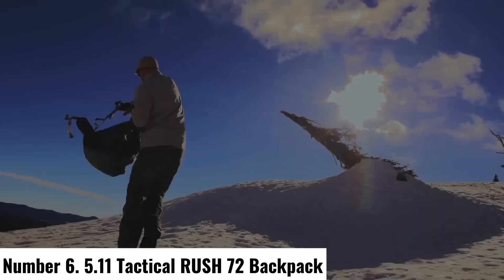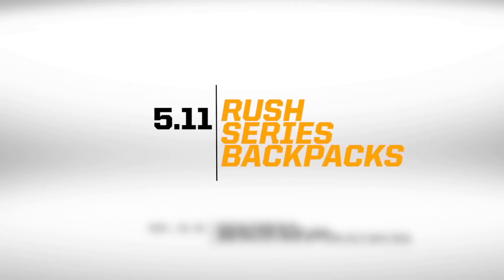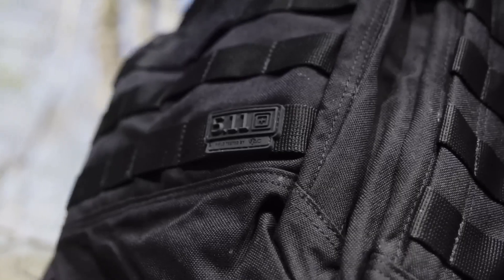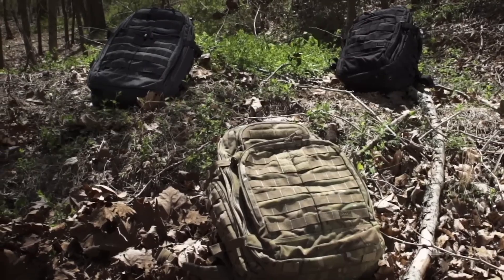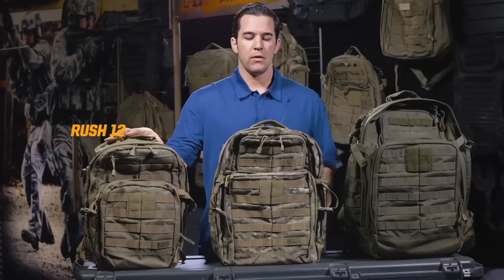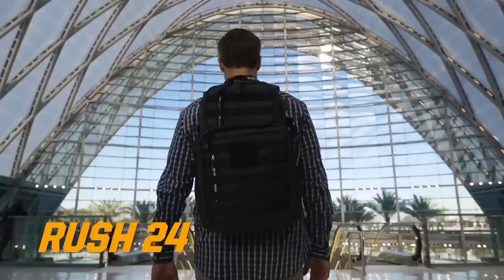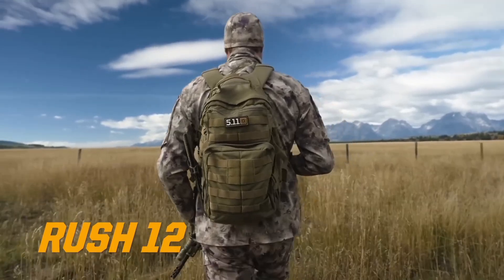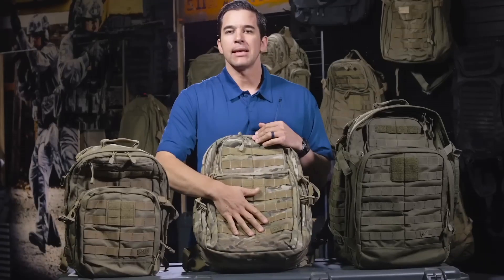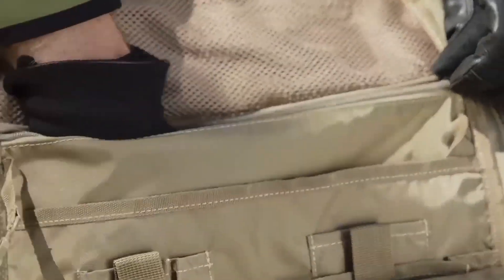Number 6: 5.11 Tactical RUSH 72 Backpack. The 5.11 Tactical RUSH 72 Backpack is the epitome of rugged versatility, designed for those who demand durability and functionality in their gear. Boasting a spacious 55-liter capacity, this backpack is engineered for extended excursions, tactical missions, or outdoor adventures. Constructed from water-resistant 1000D Nylon, it can withstand the harshest conditions while maintaining a lightweight profile.